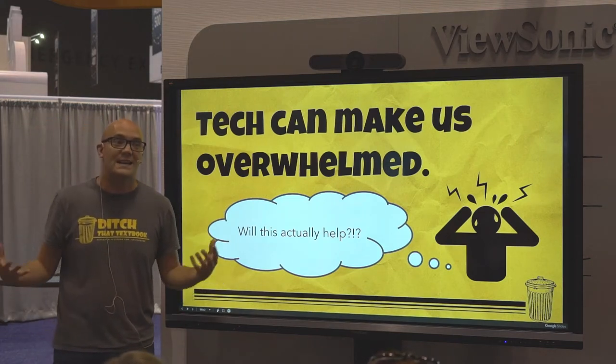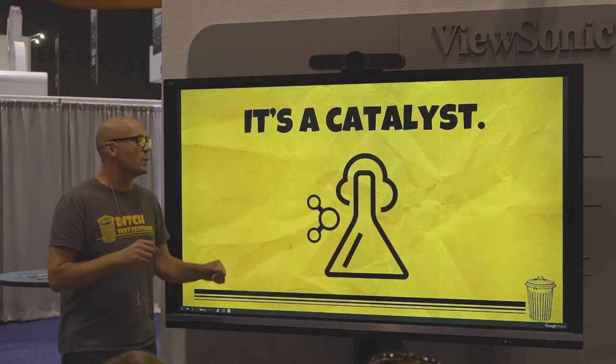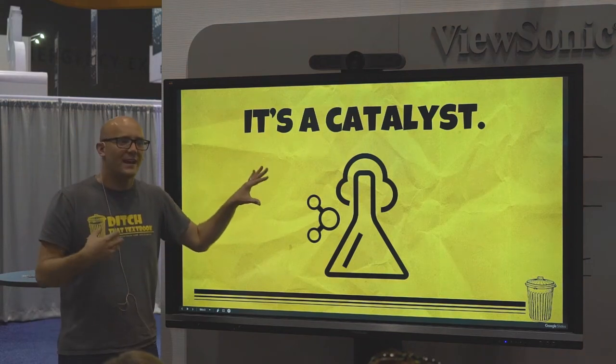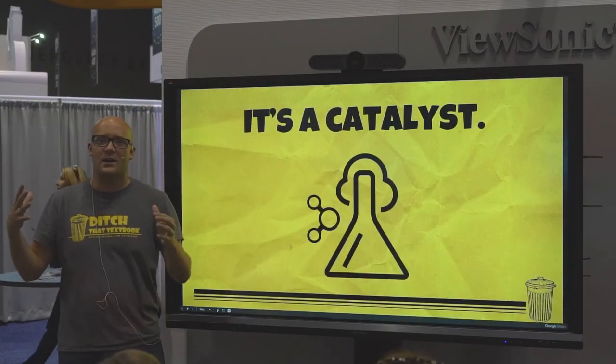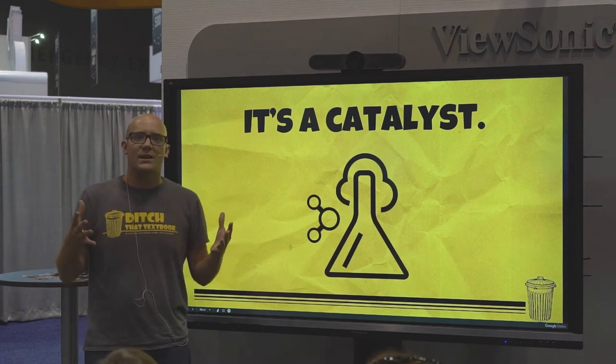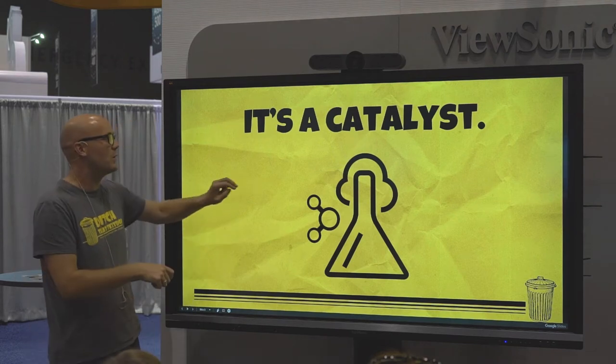If I'm going to use that, is it going to be better? I think technology is like a catalyst — something that can improve what you're already doing. It doesn't do it by itself, but when we use it along with good, solid teaching, it can really, really help.